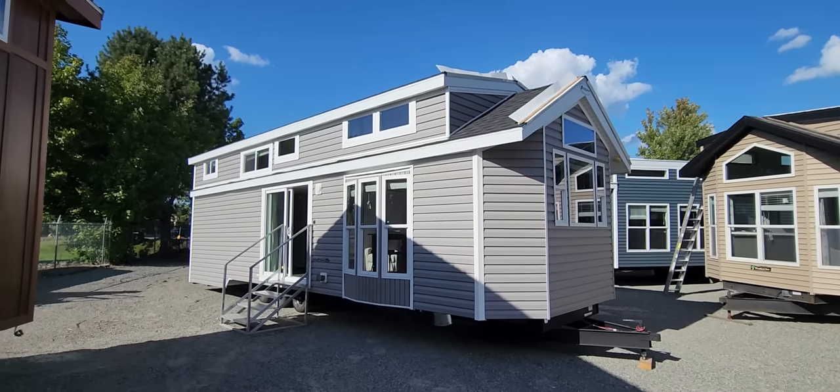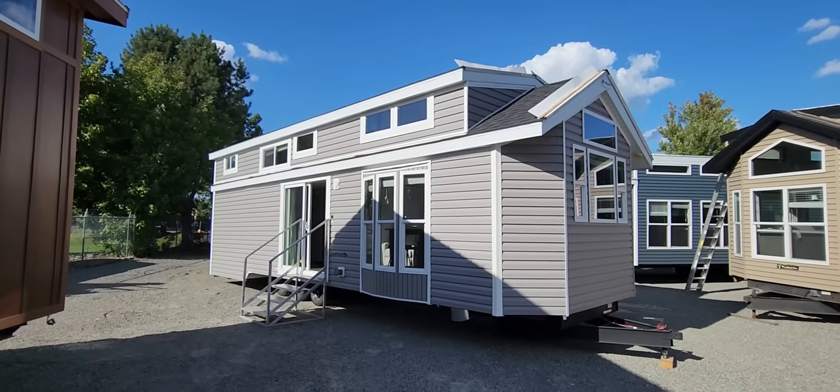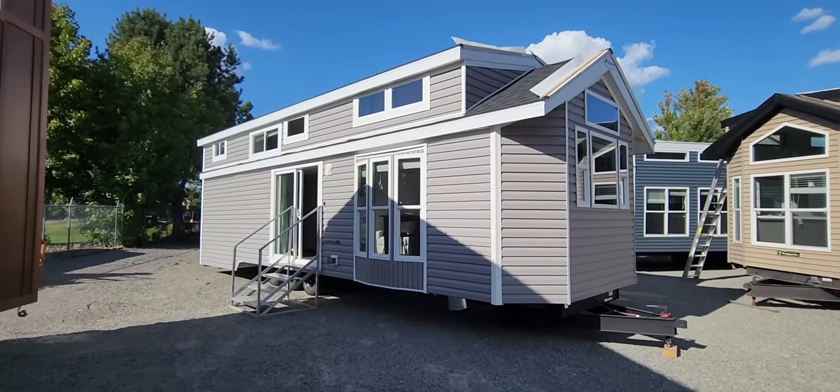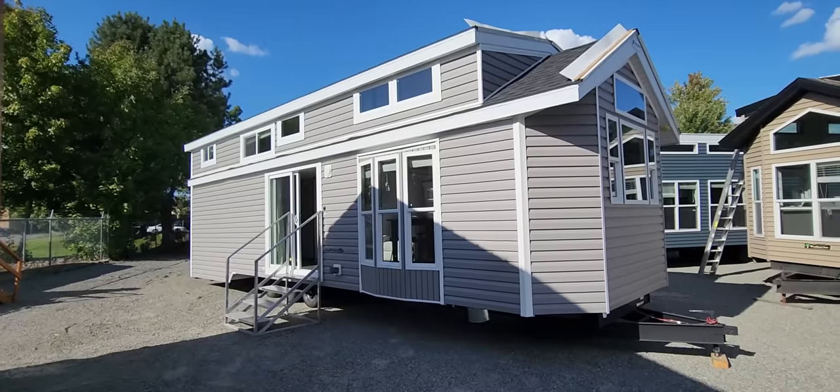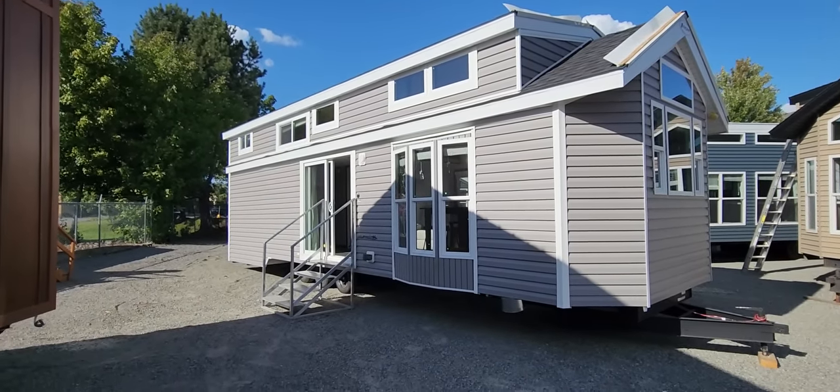Good afternoon folks, Joey Nelson here at Park Model Homes. Today we're touring the Krupp Industries Front Kitchen out of the Island series. This has actually been a very popular house for us because it's not the typical floor plan that you would see most builders doing.